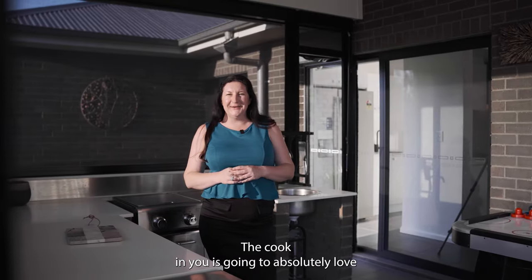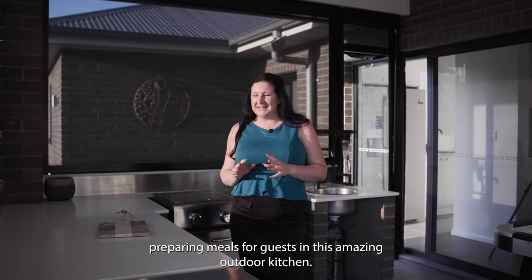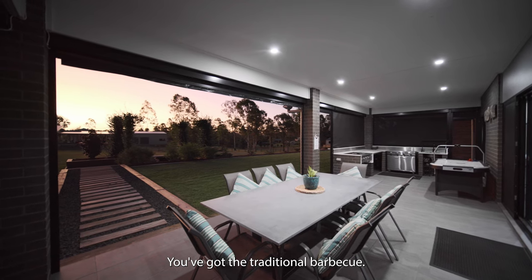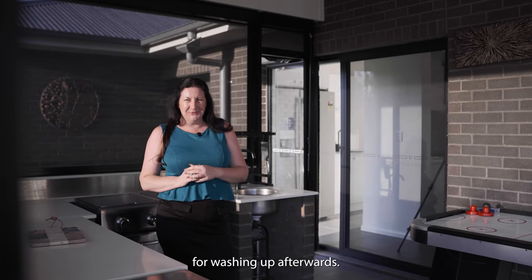The cook in you is going to absolutely love preparing meals for guests in this amazing outdoor kitchen. You've got the traditional barbecue, not to mention your very own sink so there's no excuses for washing up afterwards.